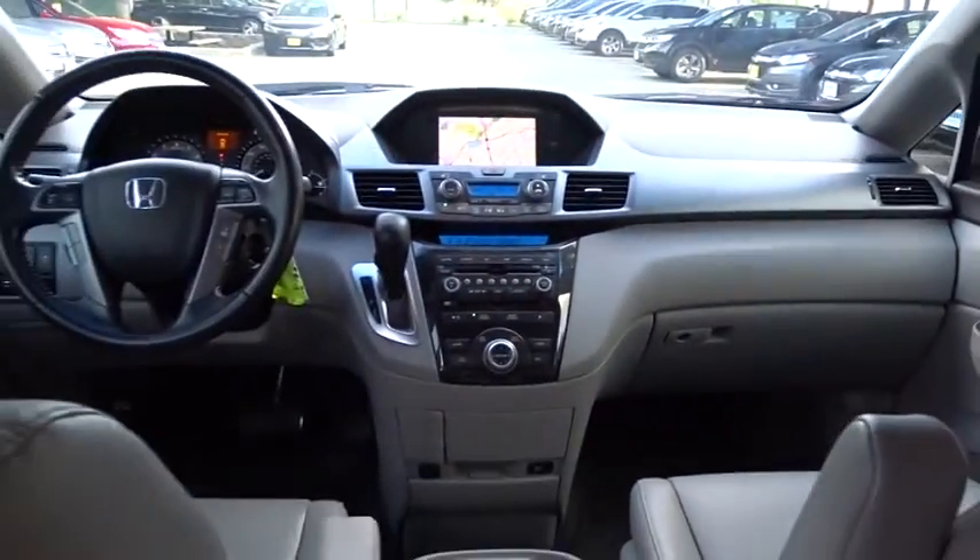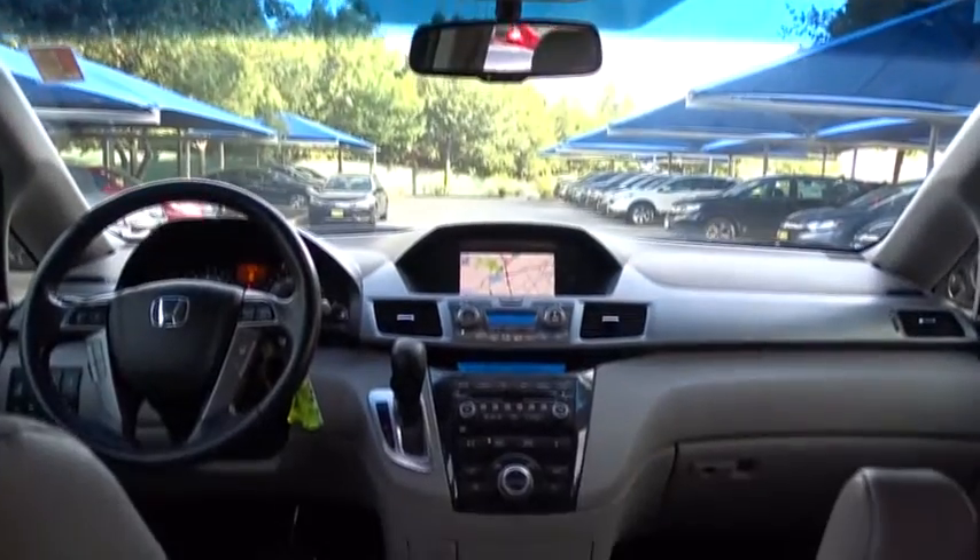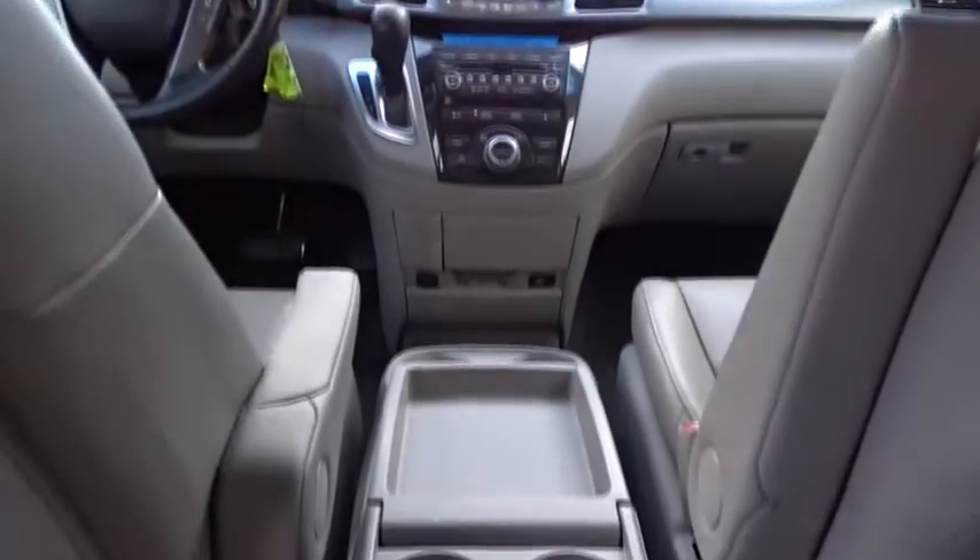Leather wrapped steering wheel, Bluetooth, power steering, adjustable steering wheel, auto dimming rear view mirror, cruise control, aluminum wheels, hard disk drive media storage, floor mats.